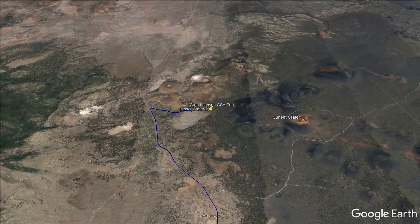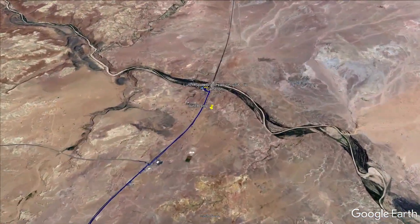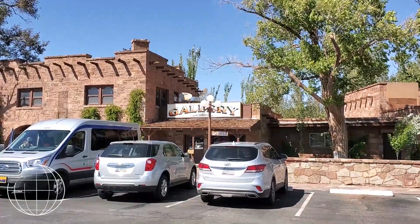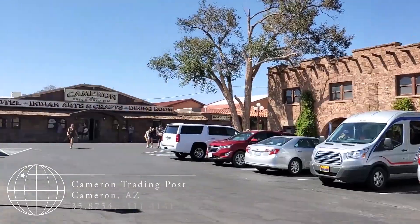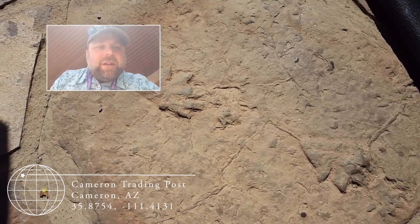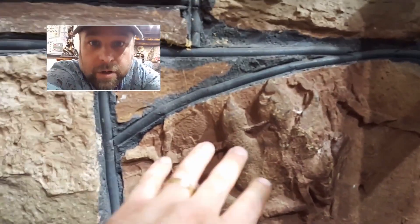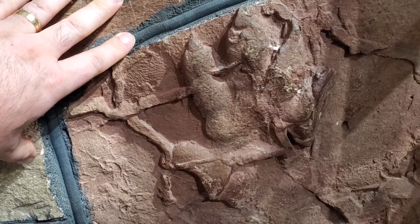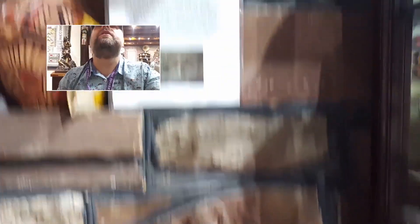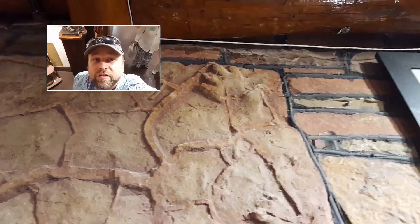On the way up, we stopped for lunch at the Cameron Trading Post. While we were there, our trip leader showed us some incredible trace fossils in the building stones. These are early futuristic amphibian footprints — truly incredible fossil footprints right in the wall with mud cracks. And there's another one up here. Fantastic.